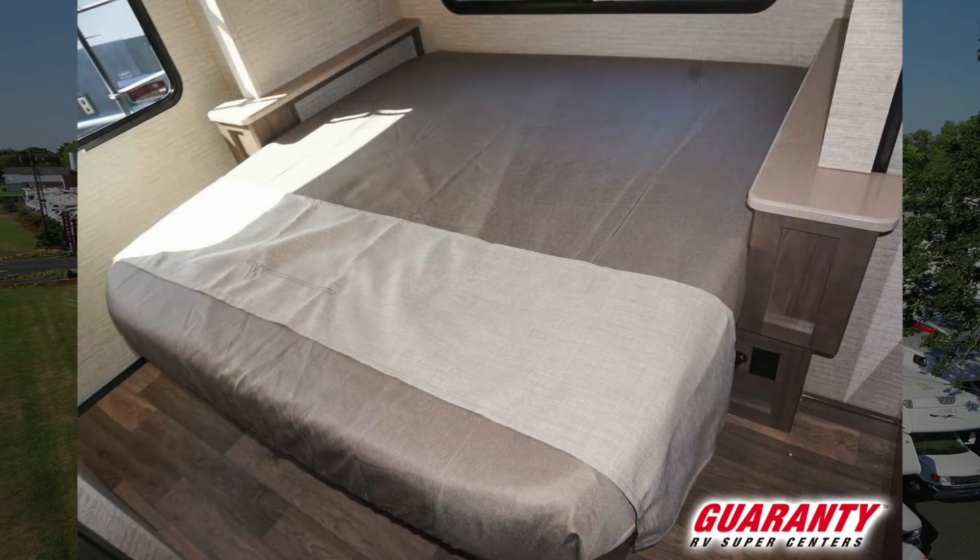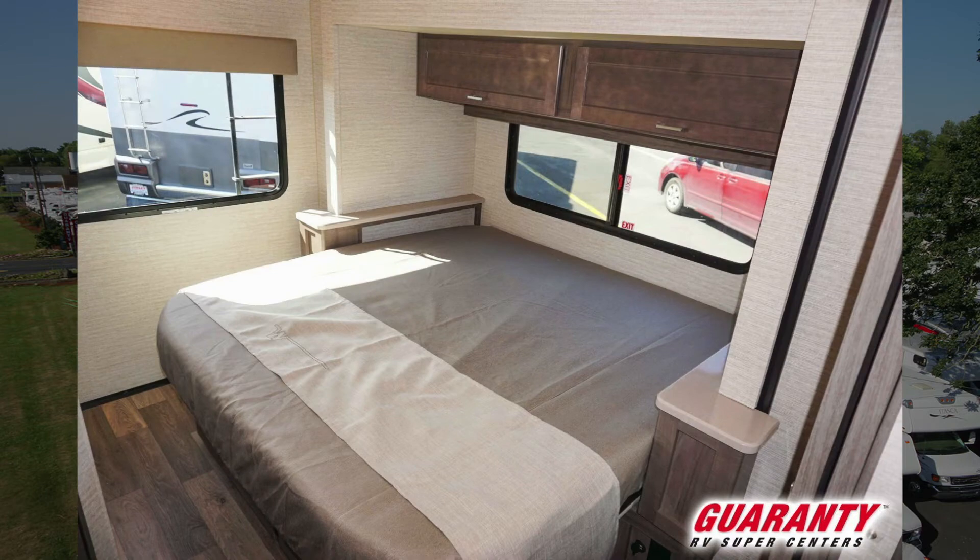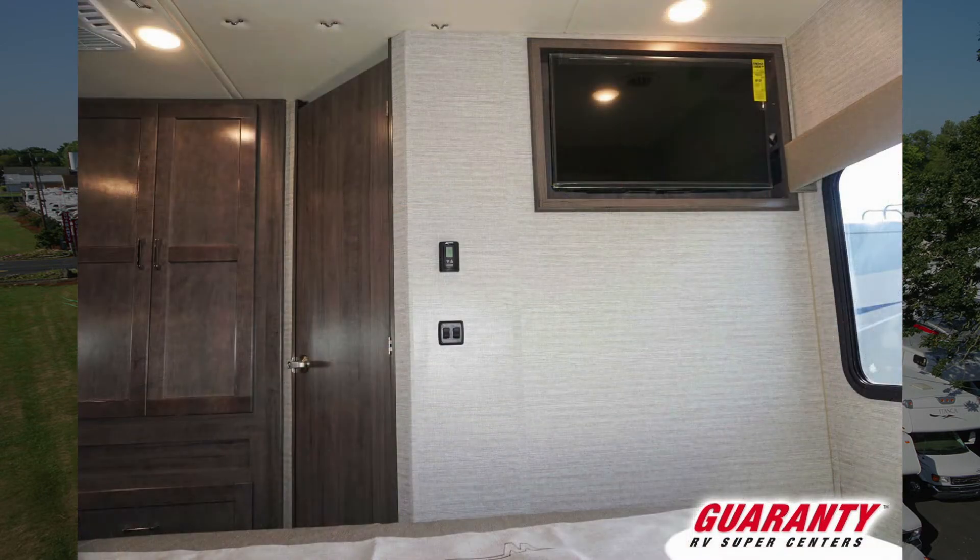A little bit further back you can see this is our walk-around bed on a slide-out, and across from that is going to be a good-sized wardrobe and drawers. Inside this we also have storage space for our small pedestal table that you can place up front.